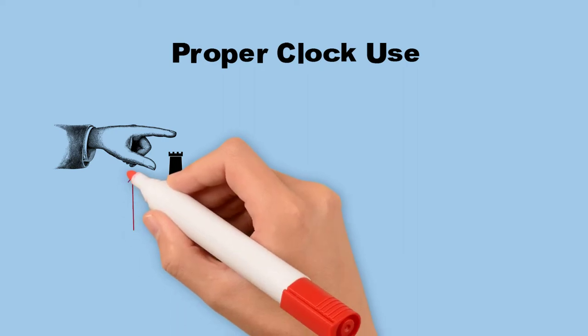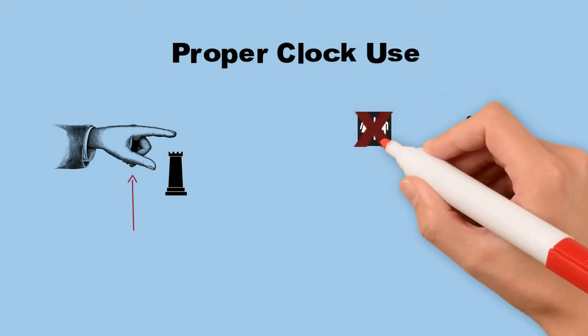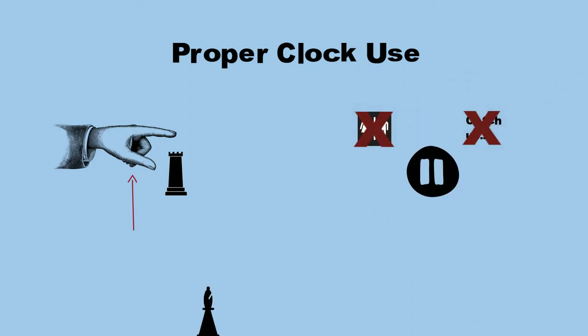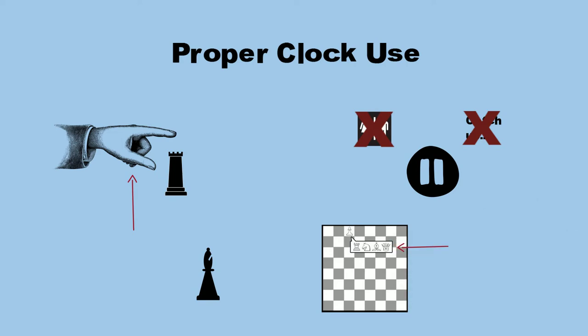Proper clock use: a player cannot push the clock until after a move is determined. A player must push the clock with the same hand that was used to make the move. The clock should be paused if there is a dispute at the board or if a player wants to make a claim, but not for purposes such as using the restroom or attempting to catch up on notation. If a player knocks over a piece during his move, he must reset it before pressing the clock. Also, if you promote a pawn, you have to clearly indicate — usually by placing the new piece — which piece will replace the promoted pawn.